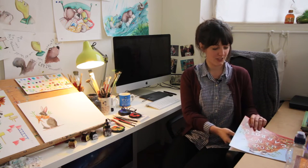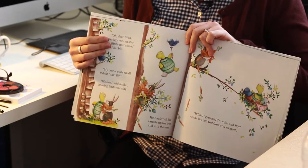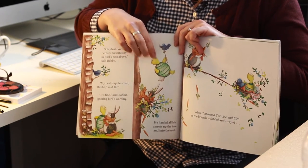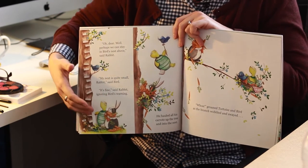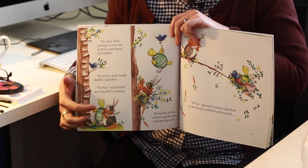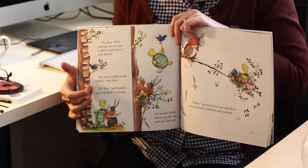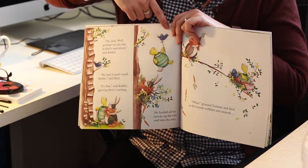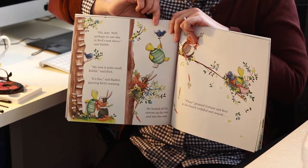My favourite scene in Too Many Carrots — I like different spreads in the book for different reasons, but I do enjoy this one. I've got a real soft spot for Tortoise. Throughout the book, he's obviously the first character that offers his home to Rabbit, and he kind of gets the rough end of the deal the whole way through — he basically breaks his shell and his leg in the first one, and then he acquires more and more plasters throughout as more chaos happens. He's already got his broken leg and broken shell, and I was trying to figure out how he'd get up in the tree.